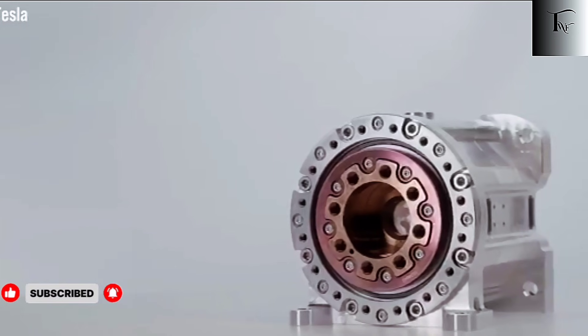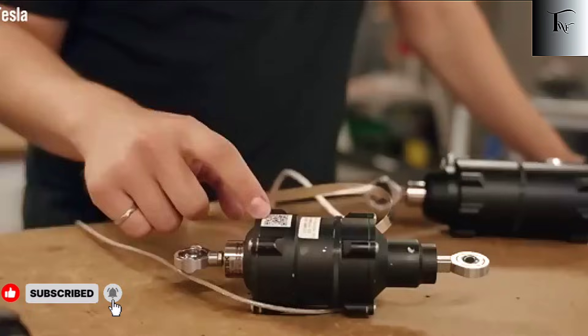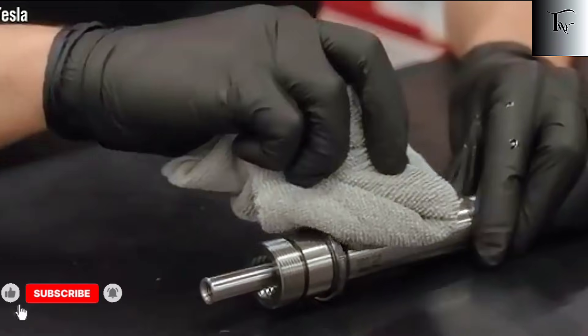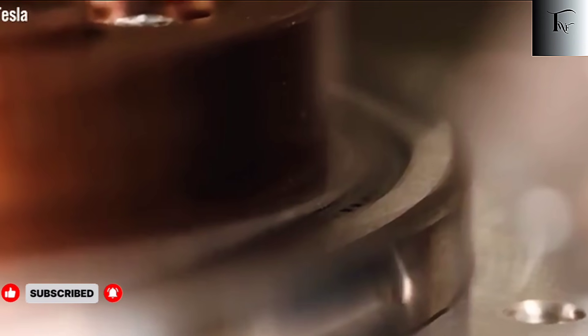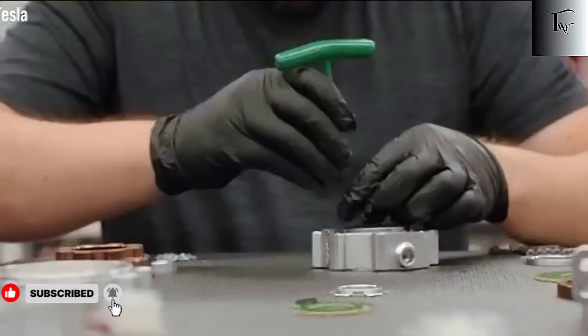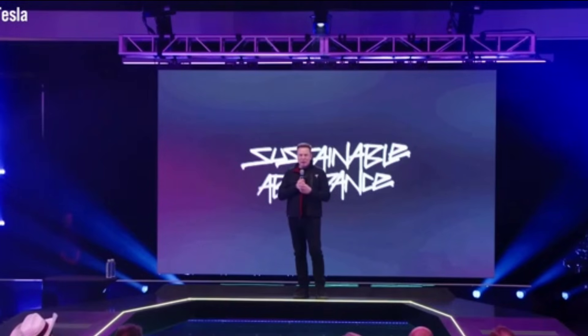Tesla is redefining the boundaries of robotics, AI, and productivity. Running robots, dexterous hands, end-to-end AI, mass production, and even self-replication all point to one future: a world where work becomes optional, abundance is possible, and humans can focus on creativity, innovation, and life beyond survival. Now it's up to us to ask — are we ready for a world where robots like Optimus are not just helpers, but partners in every aspect of daily life?